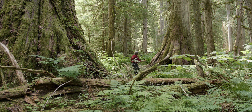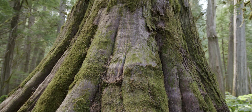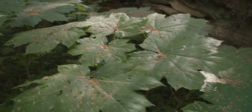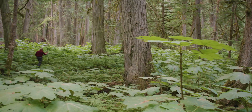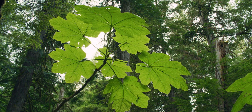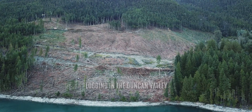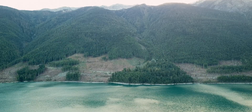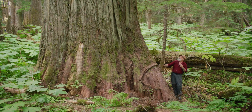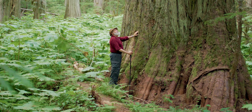Out of all the remaining old growth in BC, only three percent of it contains big old trees. This forest is a remnant of the once very extensive Duncan River Valley Bottom forest, and it is part of our Selkirk Mountain Caribou Park proposal. This forest is being logged on all sides by BC timber sales, and 50 kilometres has been flooded by the Duncan Dam Reservoir. The tree behind me measures 3.76 meters in diameter.